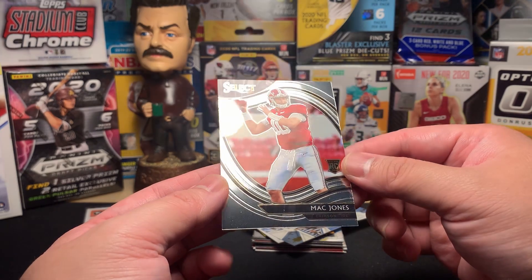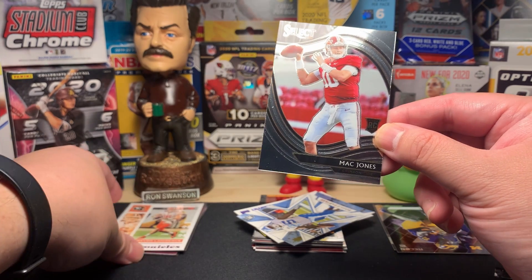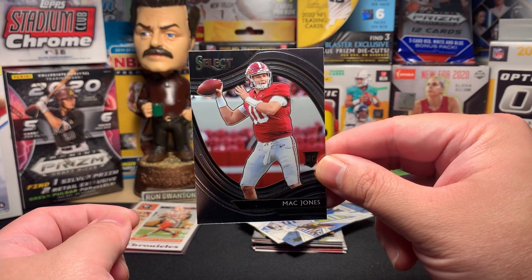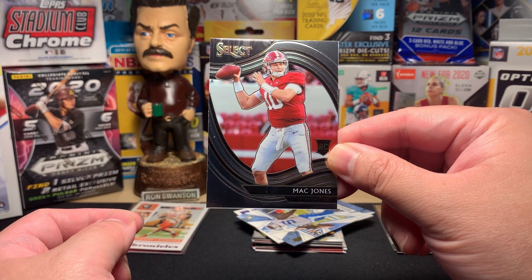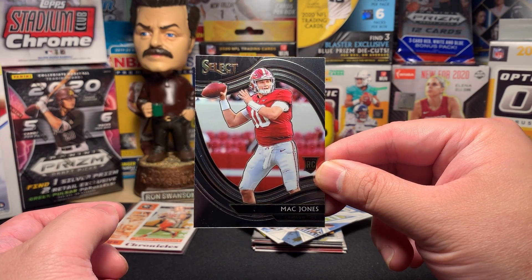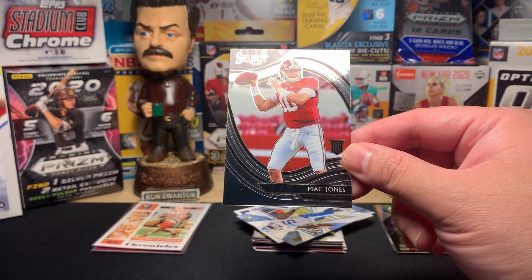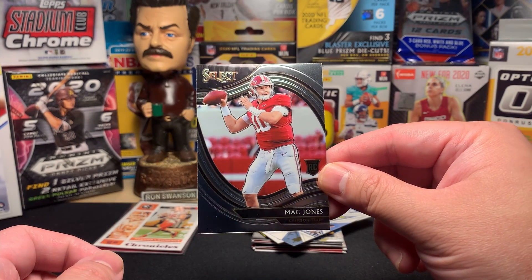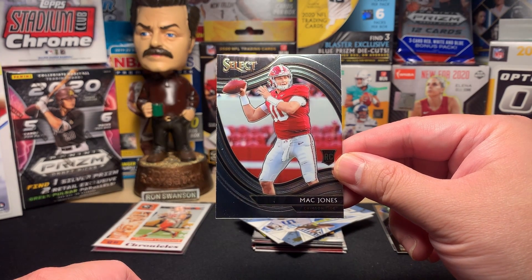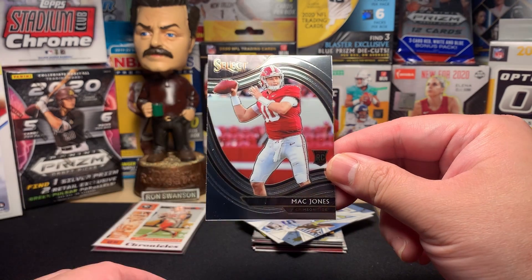And finishing things off — another Field Level Select of an Alabama guy: Mac Jones! I will take a Mac Jones any day. I watch a lot of SEC football and I think Mac Jones is good. Between Tua and Mac Jones, Alabama might have the rare thing of producing two good quarterbacks. Mac Jones is in a great situation in New England with a lot of structure around him — that'll probably help him. Let's sleeve up Mac Jones.